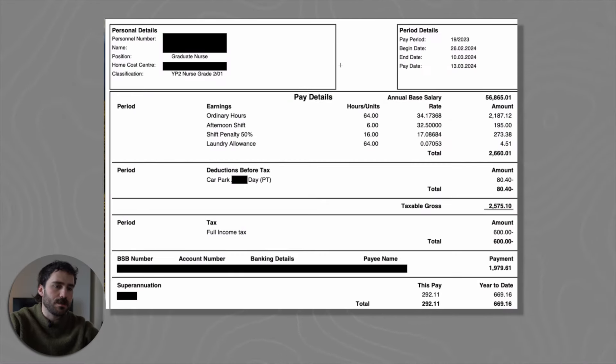Here we have a nurse's pay slip. The first thing to note in the top left is the position - they're a graduate nurse with a classification of YP2 nurse grade. The pay period runs from the 26th of February to the 10th of March, so it covers a fortnight. Let's have a look at the hourly rate and how much they actually worked.